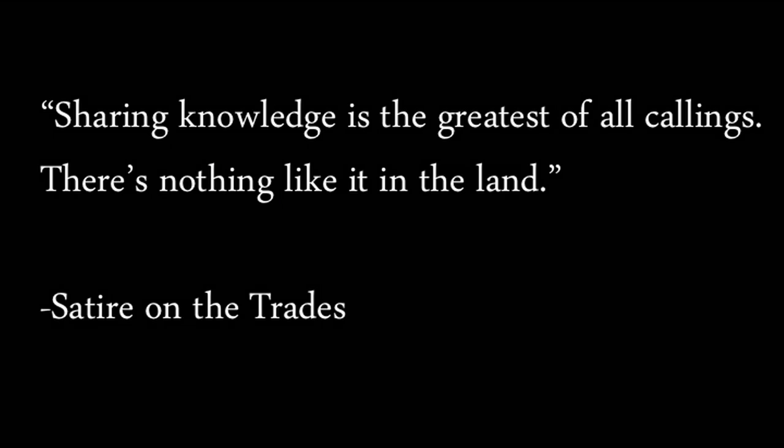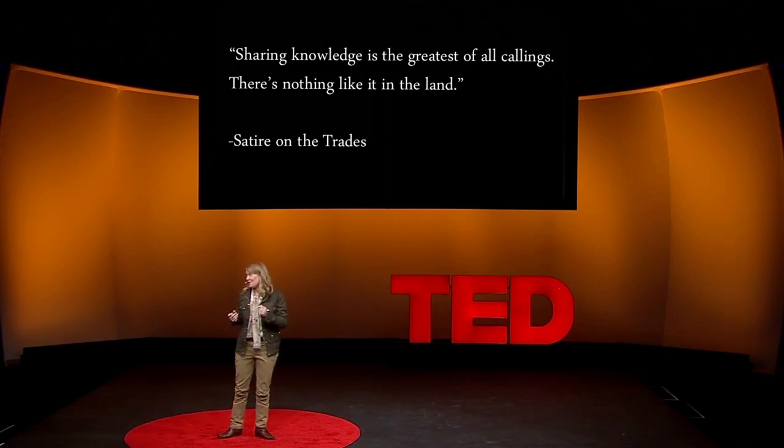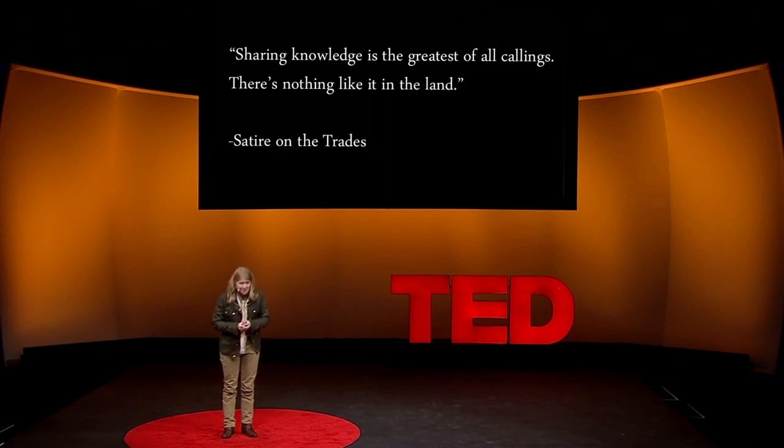I wanted to end with my favorite quote from the Middle Kingdom. It was probably written at the city of Itchtaoui 4,000 years ago: 'Sharing knowledge is the greatest of all callings. There's nothing like it in the land.' As it turns out, TED was not founded in 1984 A.D. Making ideas happen actually started in 1984 B.C. at a not-lost-for-long city found from above. It certainly puts finding seashells by the seashore in perspective. Thank you very much.